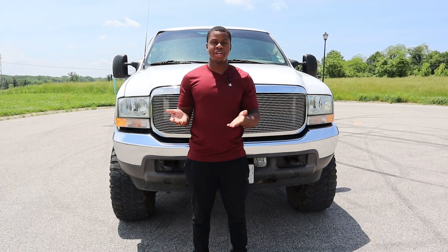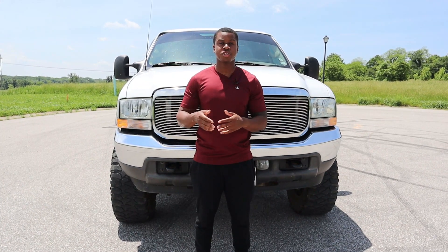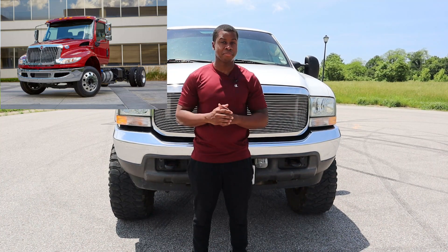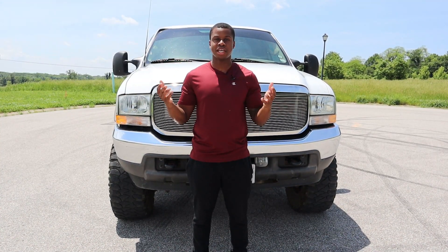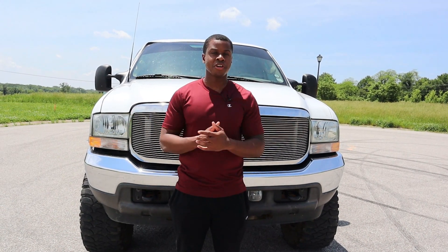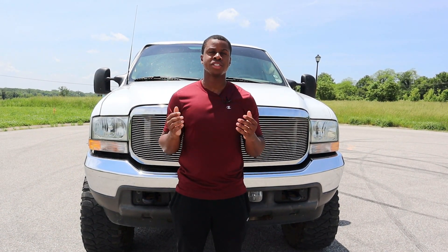If you don't know what I mean by 'International shakes it,' I'm talking about International — the same company that makes the semis on the road and all that good stuff. They even make military grade vehicles like the MRAP. With that being said, you would figure that International knows how to make some pretty awesome motors.